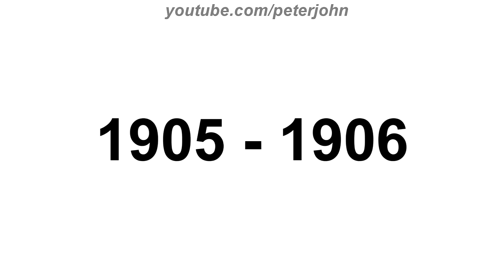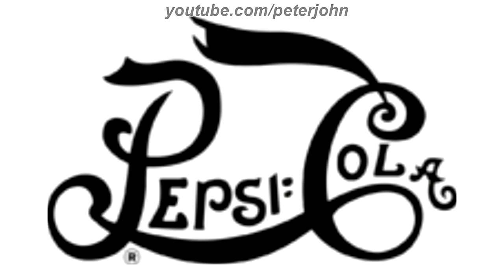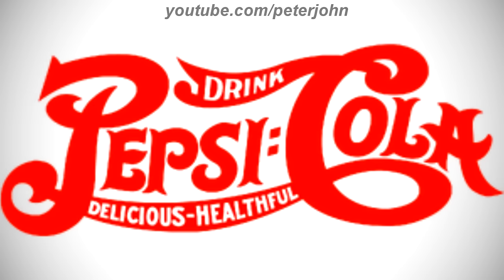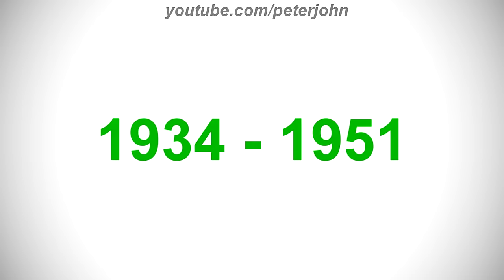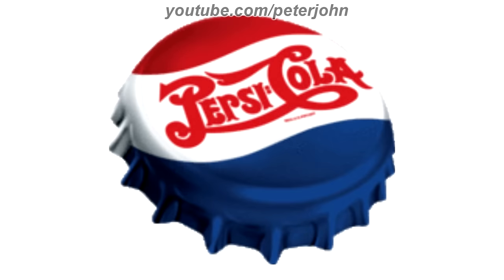1905 to 1906, the font has changed and the text is simpler. 1906 to 1934, the font has changed making the text thicker, and now on it there are the words Drink, Delicious, and Healthful in white text. 1934 to 1951, the text is thicker and on the top of the text there is the word Drink in white text. Here is the print version and logo on a cap.